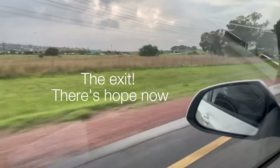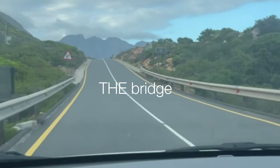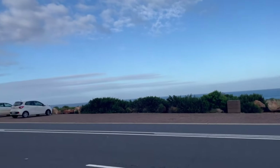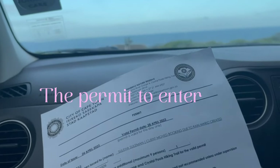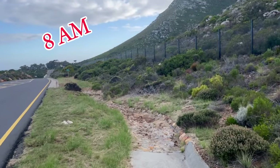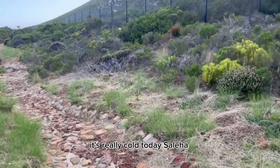We finally took exit 44 and still had to drive more, but when we got to this bridge we were so happy because that means the parking is near. This is the permit you get when you pay the entrance to the nature reserve in advance. There we are — we are going towards the hike now. It's really cold today.